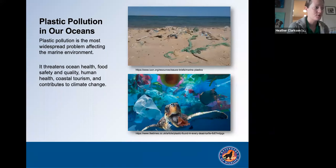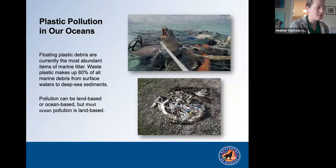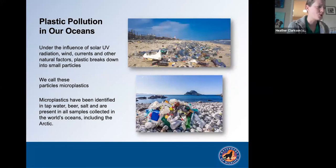Plastic pollution is the most widespread problem affecting the marine environment. It threatens ocean health, food safety and quality, human health, coastal tourism, and contributes to climate change. Each year, more than 300 million tons of plastic is produced worldwide. Half of this is used to design single-use items such as shopping bags, cups, and straws. At least eight million tons of that plastic ends up in our ocean every year. Floating plastic debris is currently the most abundant item of marine litter, making up 80% of all marine debris from surface waters to deep sea sediments.